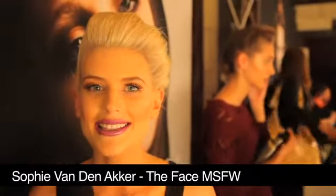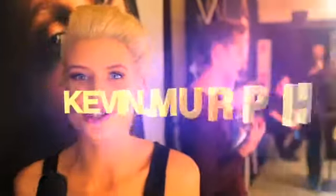Hi, I'm Sochi Vantanaka. We're backstage at Melbourne Spring Fashion Week after the first runway with Kevin Murphy's team — and oh my god, what a first show!